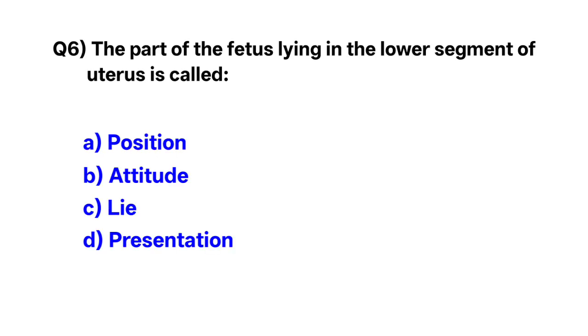Question number 6. The part of the fetus lying in the lower segment of the uterus is called — correct option is D: presentation.